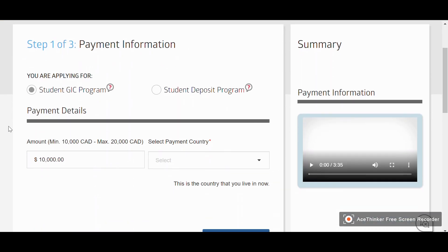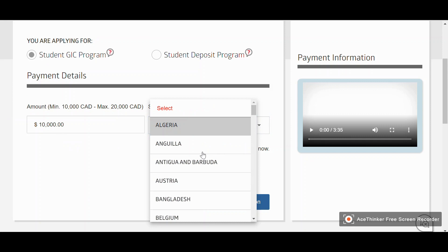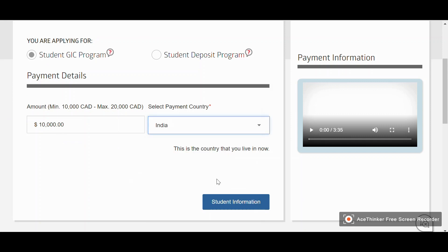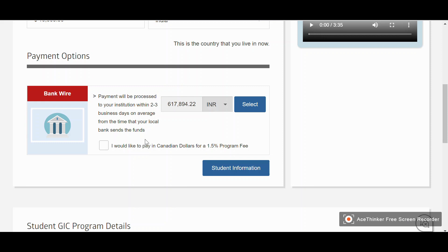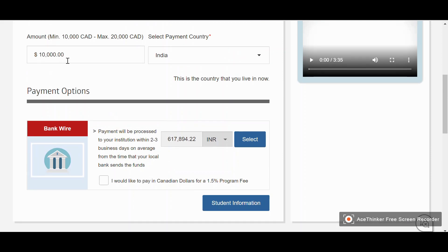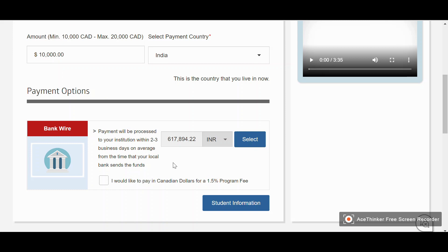Now let's begin the application. In step one, make sure the Student GIC Program is selected and the GIC amount is ten thousand dollars. Enter the name of the country from which you are paying — in my case, India. When you enter India, you will see payment options. The GIC amount is ten thousand Canadian dollars, and the equivalent in Indian rupees is six lakh seventeen thousand eight hundred ninety-four point two two Indian rupees. You have two options: pay in Indian rupees or pay in Canadian dollars by clicking the checkbox.